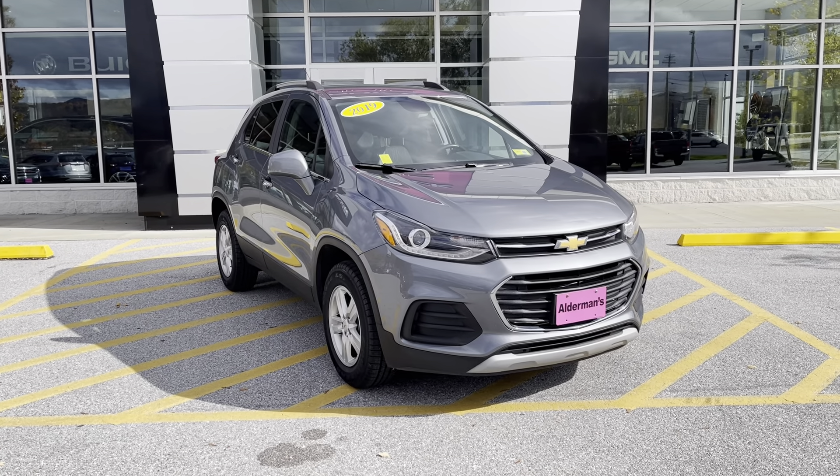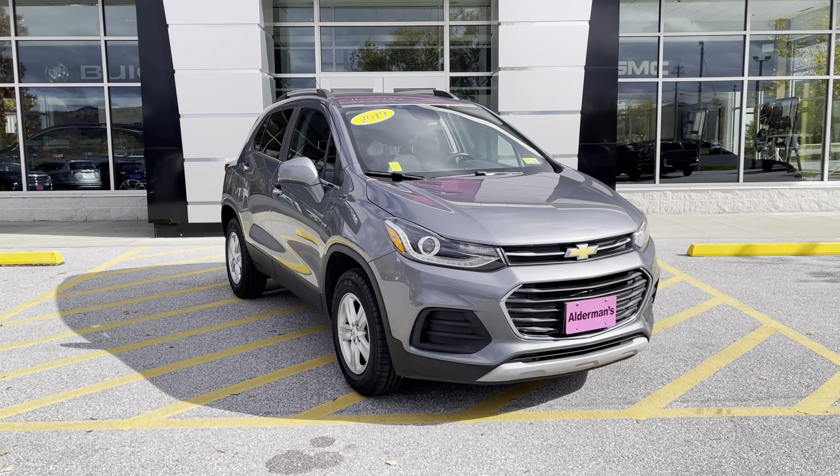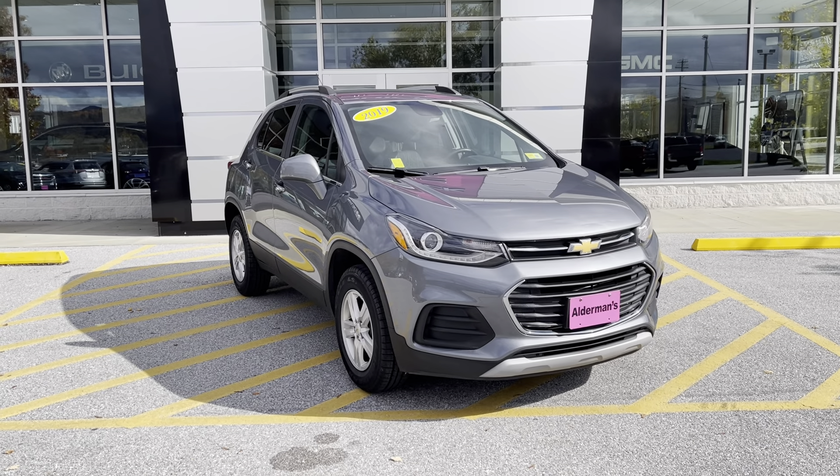Good afternoon, Janine. Jill Wolf here, Alderman Chevy Buick GMC, Vermont's favorite car dealership. We're famous for awesome deals and fabulous service.